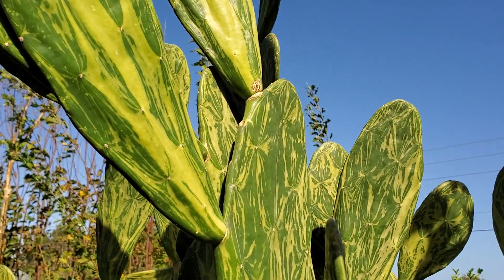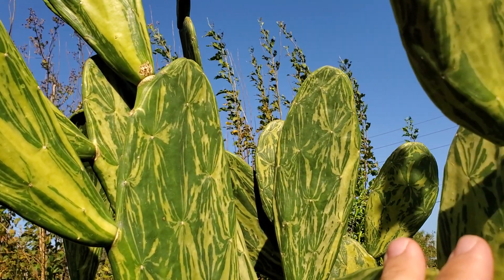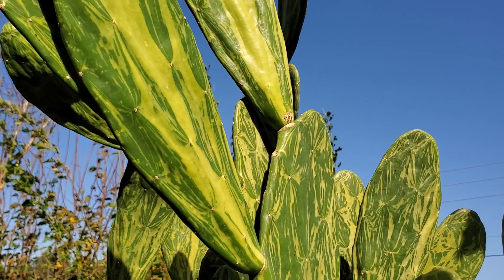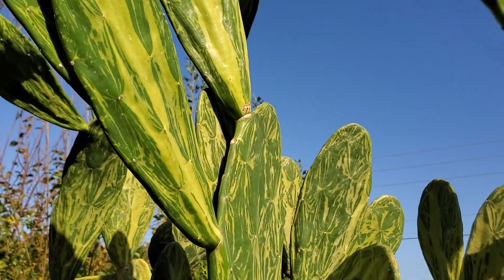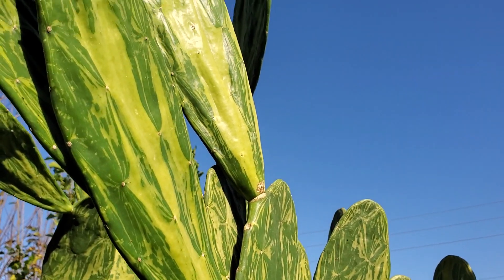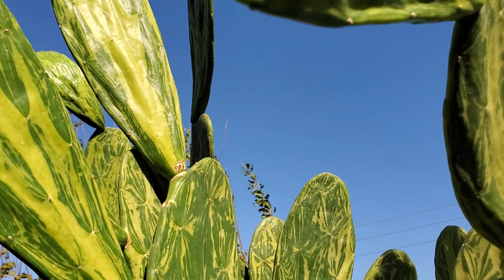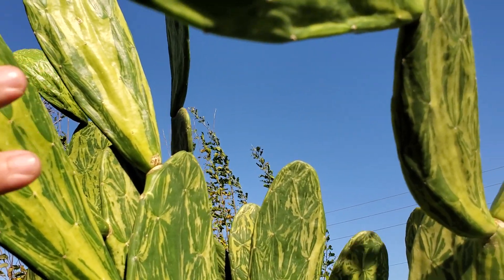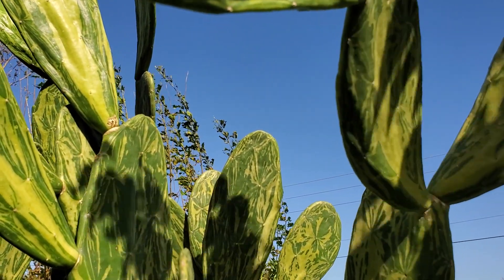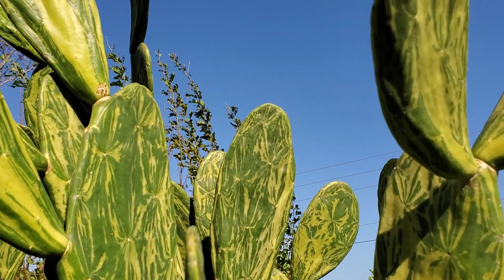This is my only remaining Opuntia that managed to survive Hurricane Milton still standing. They all survived, but they're just on the ground — blown over, landed in mud, and unfortunately rotted really bad. I plant these all over the property. They're edible, the goats love eating them, the pigs love eating them, the cows love eating them.